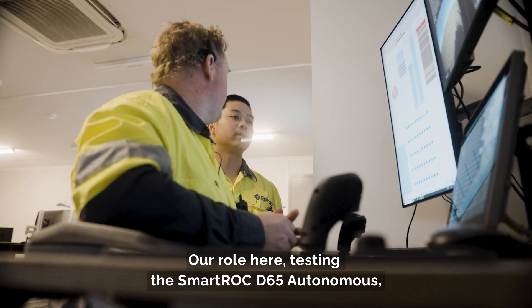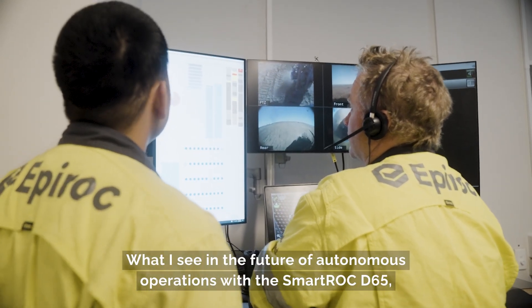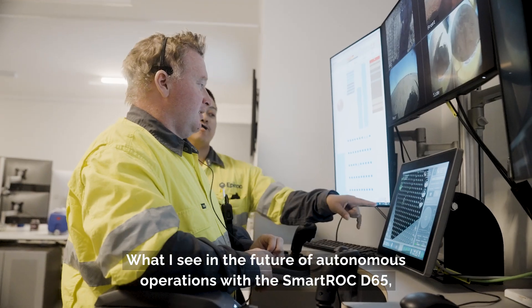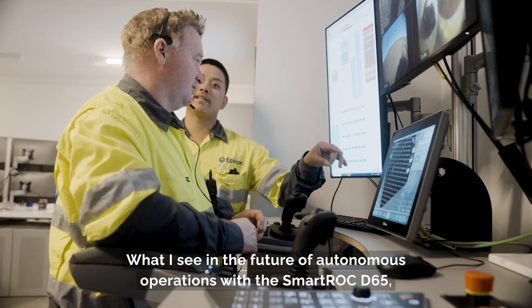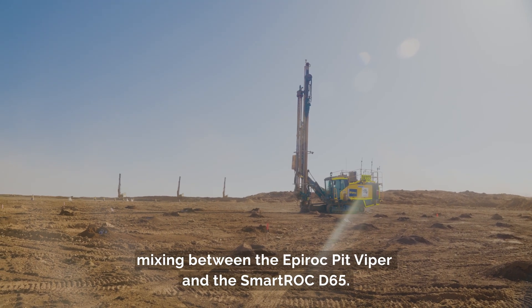Our role here testing the D65 autonomous covers operating, maintaining, development, and training. What I see in the future of all autonomous operations with the D65 is mixed fleet operations — so mixing between the Epiroc Pit Viper and the Epiroc D65.